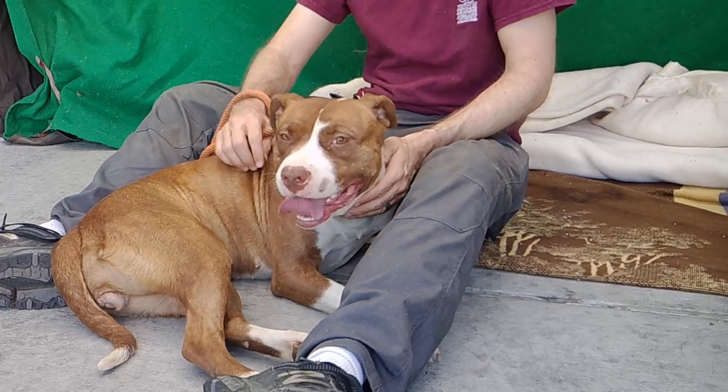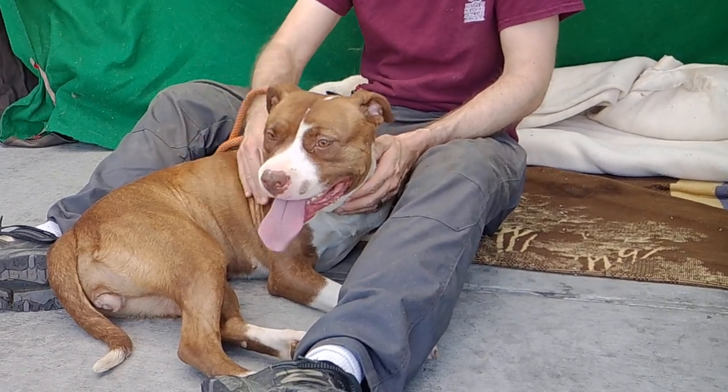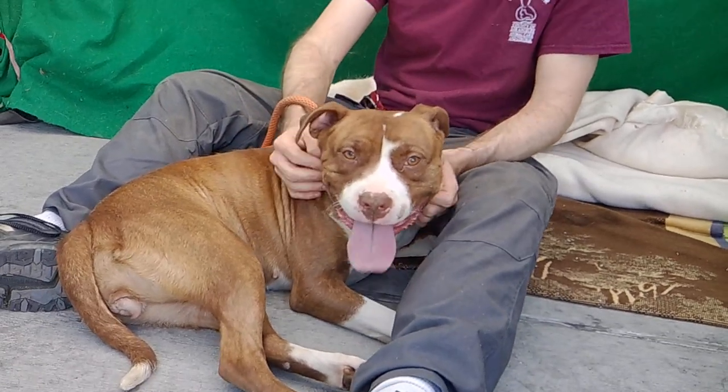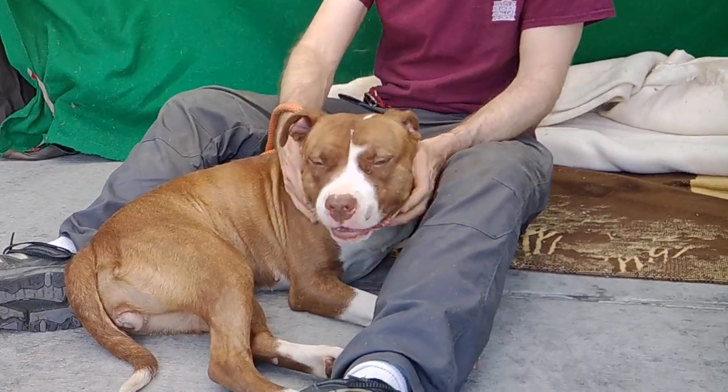I think she's mixed with some kind of hound. Her hair is a little bit longer than a typical pit bull and she's a little bit soft. Very unusual collar too. Very beautiful dog.